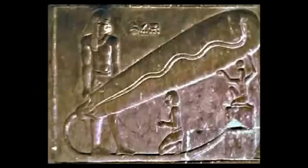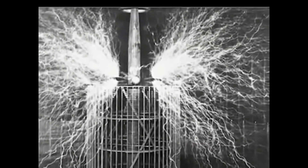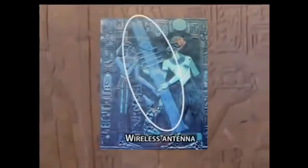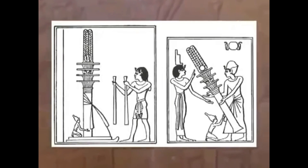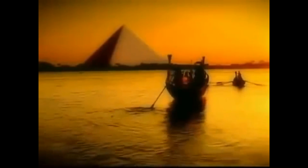Relief carvings clearly show that the Egyptians used handheld bulb-type lamps powered by a cable-free electric source. These bulbs are reminiscent of Nikola Tesla's demonstrations at the 1893 Chicago World's Fair, where Tesla transmitted alternating electric current through his body to light a bulb he held in his hand without using electric cables. Another relief carving shows a wireless antenna. The Egyptians used the antenna and cable-free energy for wireless communication, with a carved transmitter and receiver also depicted.